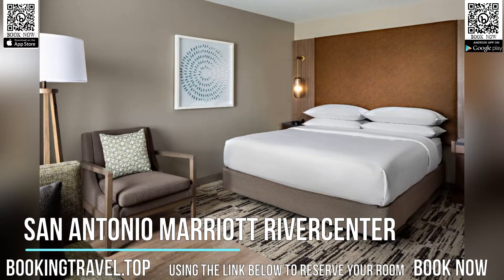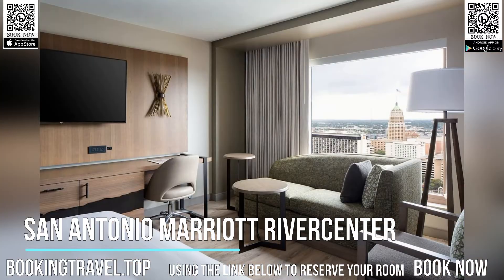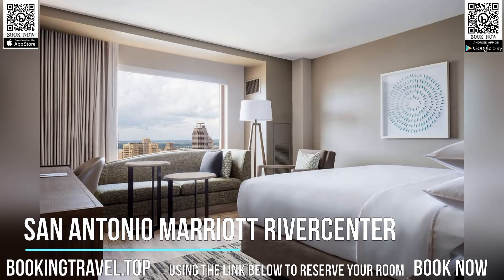Guests at the San Antonio Marriott can swim in the indoor or outdoor pool or play a game of table tennis. The hotel also has a well-equipped fitness center. A business center is also available on-site.